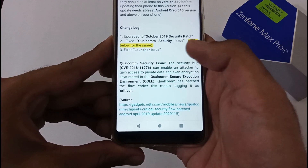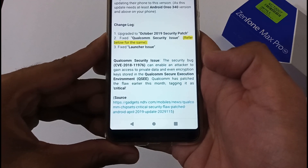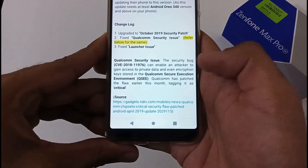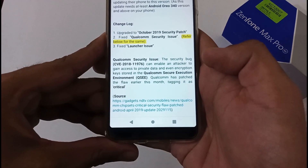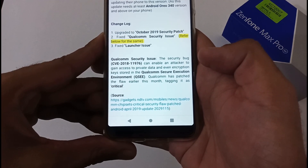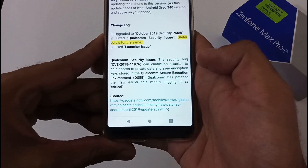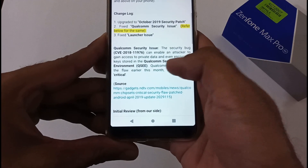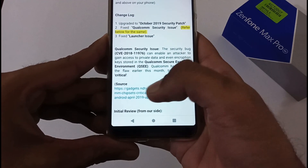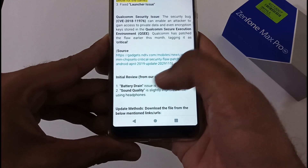Now let's discuss the Qualcomm security issue that was resolved. This bug was discovered around March. The security bug named CVE-2018-11976 can enable an attacker to gain access to your private data and even encryption keys stored in Qualcomm's Secure Execution Environment. Qualcomm patched this flaw earlier this month, tagging it as critical. All OEM manufacturers using Qualcomm processors should patch it as soon as possible. For more details, a source from gadgets.ndtv.com has been added.